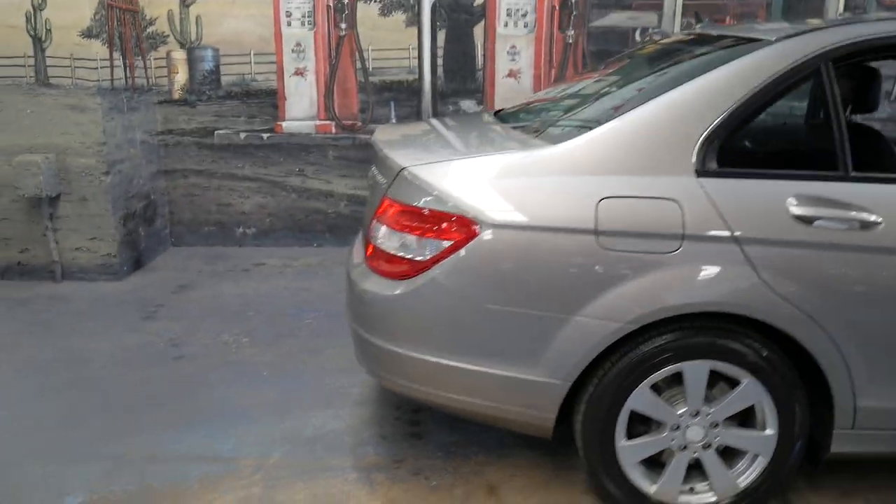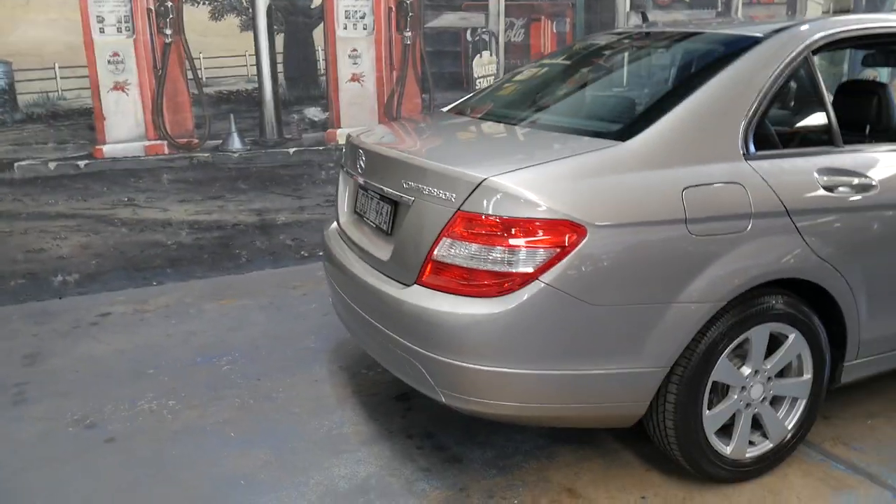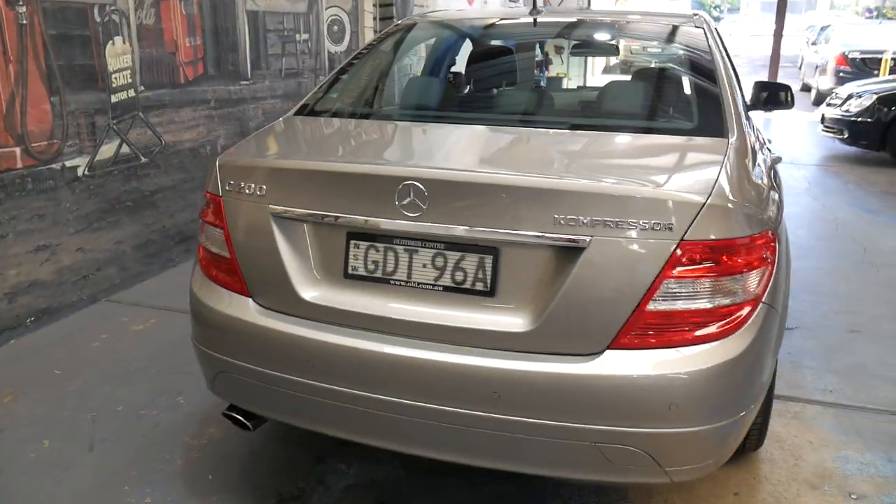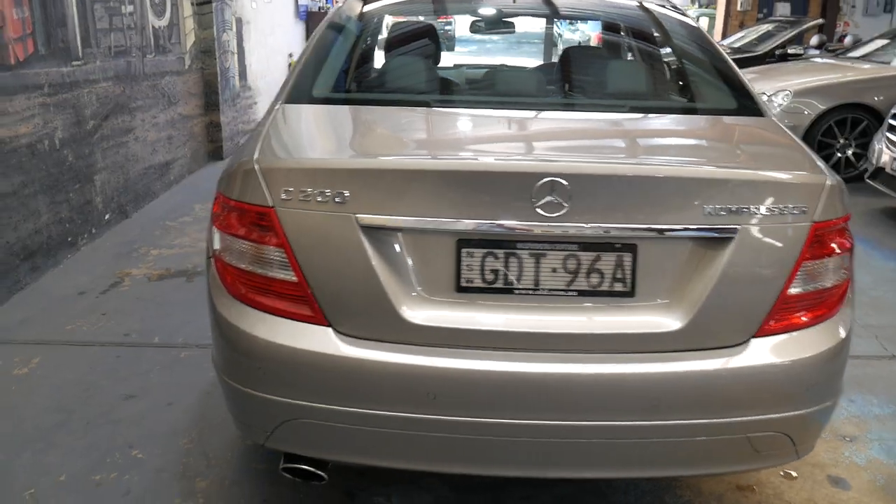Every time I sell one of these C200s and I follow up the people who bought it, they talk about how happy they are with it and the incredible fuel consumption you get from a car of this size.